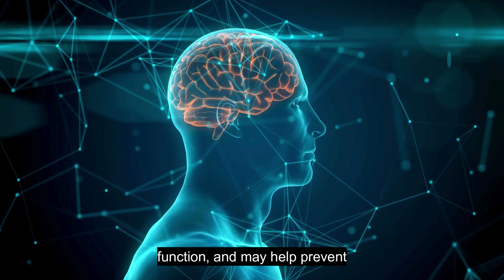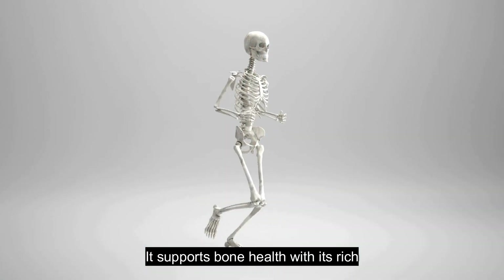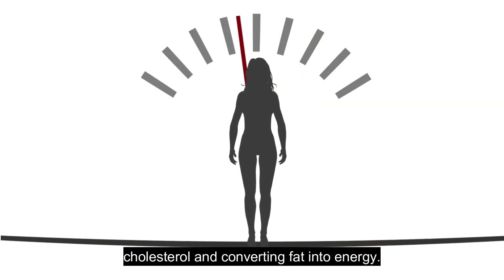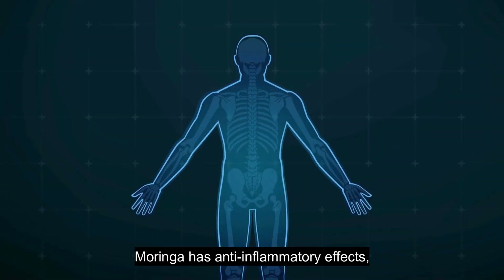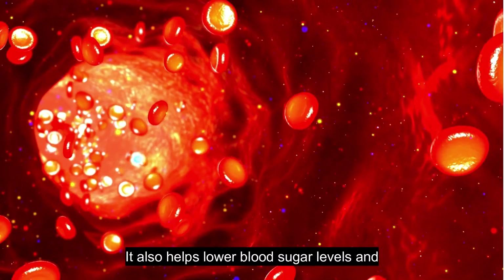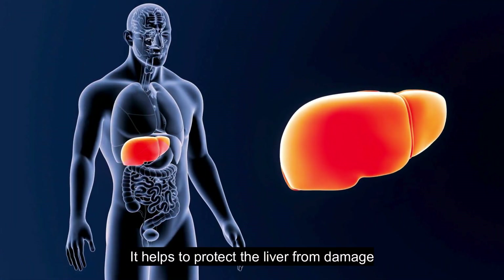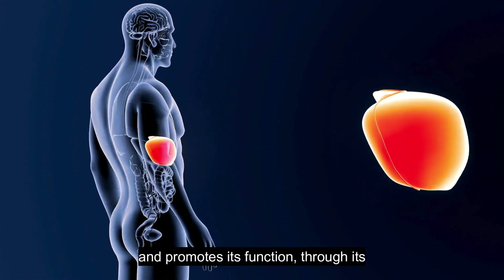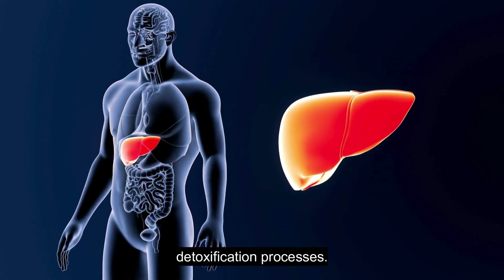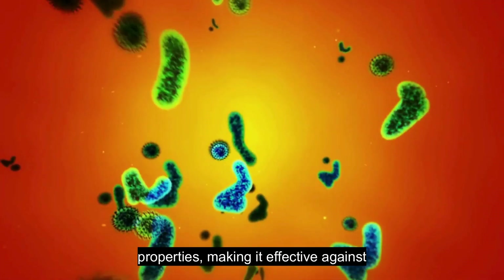Moringa supports brain health and cognitive function and may help prevent neurodegenerative diseases due to its antioxidant properties. It supports bone health with its rich calcium, protein, and vitamin K content, and aids in weight loss by reducing cholesterol and converting fat into energy. Moringa has anti-inflammatory effects, beneficial for conditions like arthritis and other inflammatory diseases. It also helps lower blood sugar levels and improve insulin sensitivity, beneficial for diabetes management.